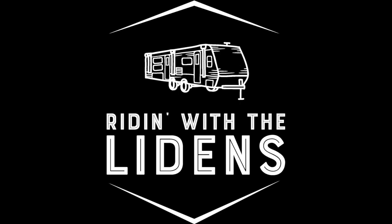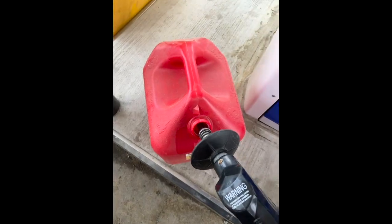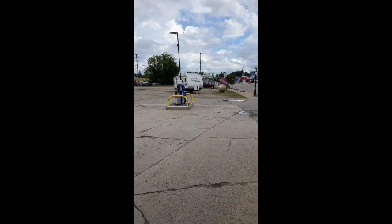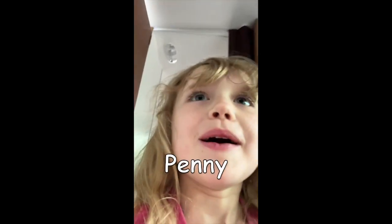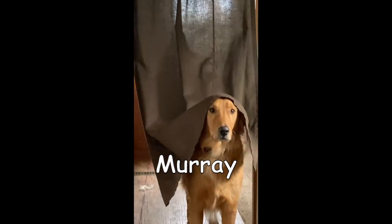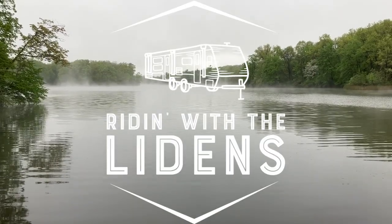Next up on Riding with the Lydons: North Higgins Lake State Park, the importance of gas, and knowing the size of your rig. Hi, we are Holly, DJ, Milo, Penny, and Murray. And this is Riding with the Lydons.